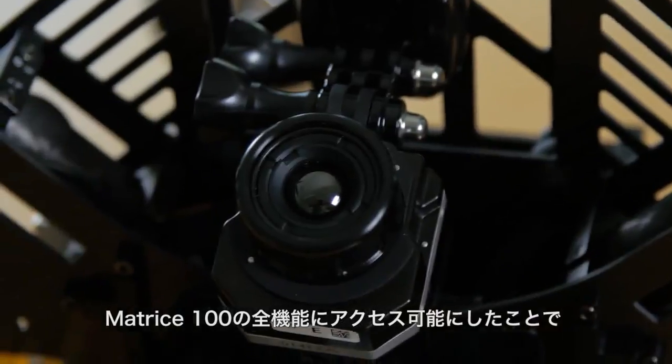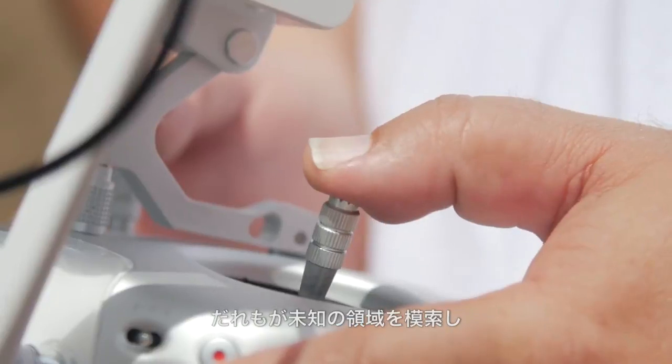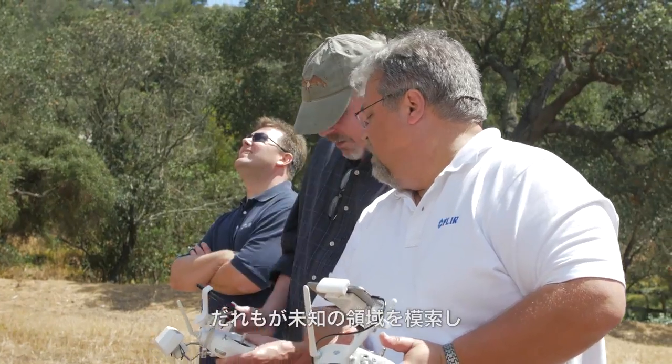By giving everyone access to key elements of the Matrice 100, we are increasing the opportunity for everyone to explore uncharted territory and to create dedicated systems of aerial image capture within all industries around the world.